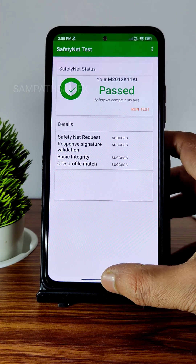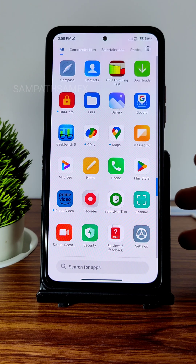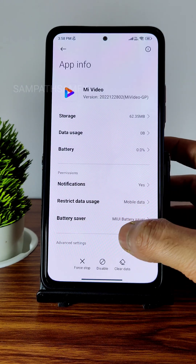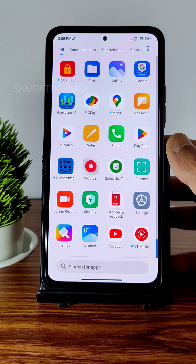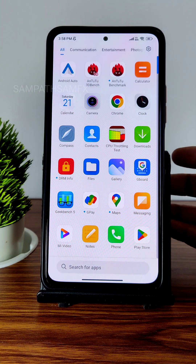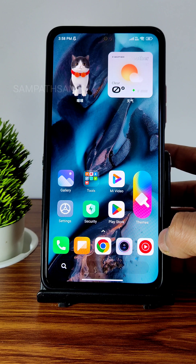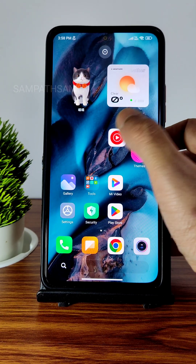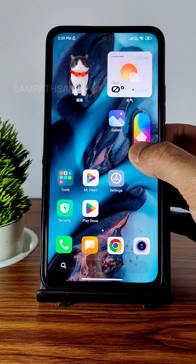Safety status — you can see it will pass the Play Store certification. Payment applications like Google Pay, PhonePe, and others will work fine with no problems. Some pre-installed apps can be disabled and you can set default apps — for example, I set Google Chrome as the default browser instead of Mi Browser, and YouTube Music as the default music player.